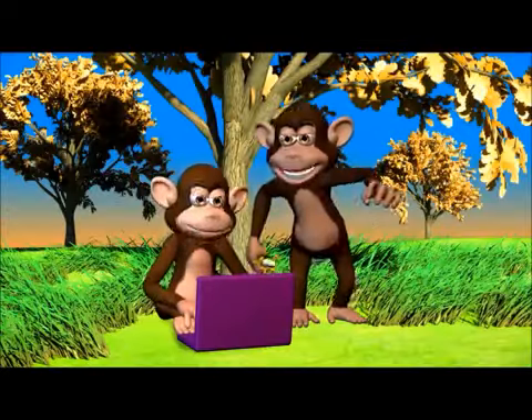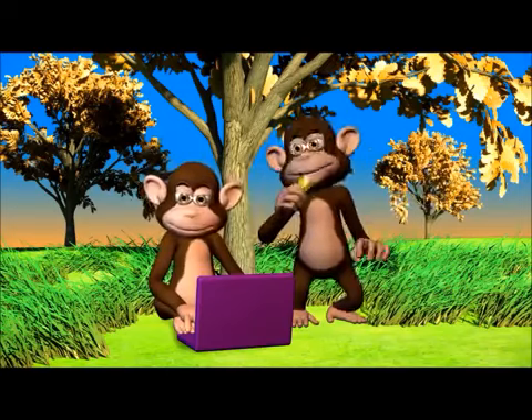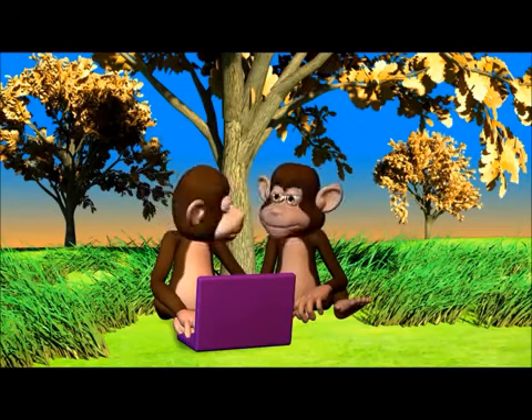So you are going to www.makemegenius.com for science videos. It also has lots of interesting facts and PowerPoint presentations for children.